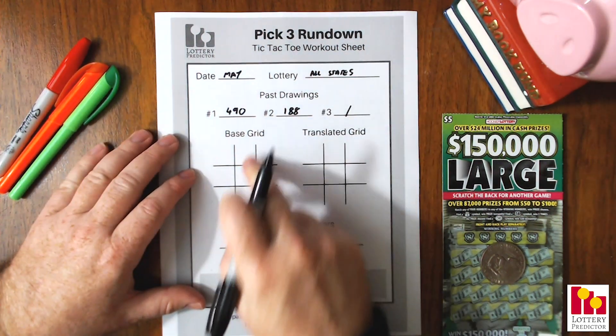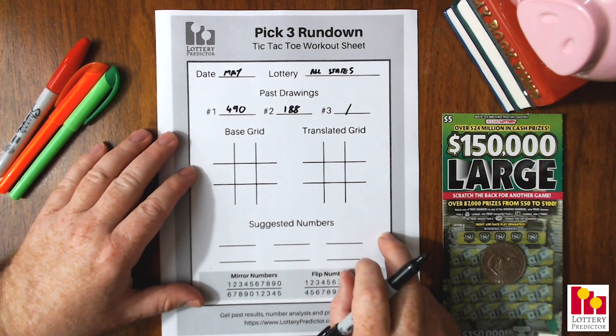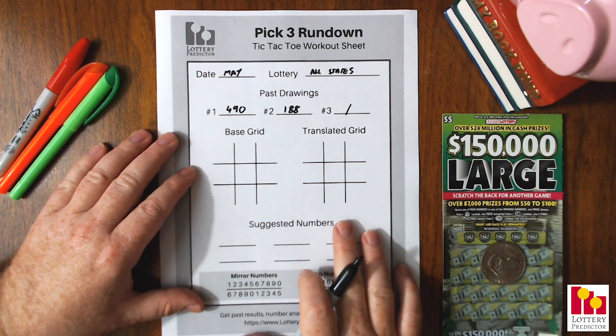Now we're going to go ahead and do our rundown. I'll show you how to do the rundown we use for this one. We'll fill in our translated grid and pick out six numbers that we can all go ahead and play based off of these traveling numbers. We should definitely play the two traveling numbers we picked as well as these six numbers, so it'll be eight numbers in total.